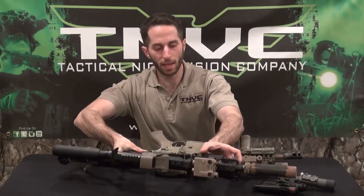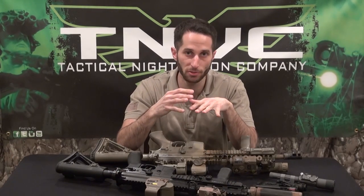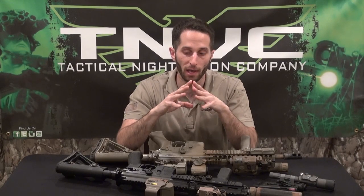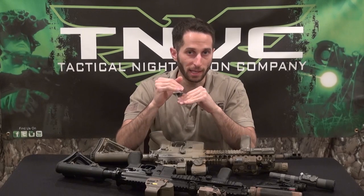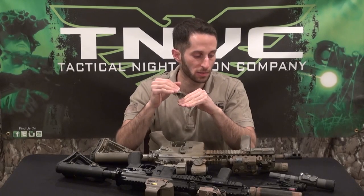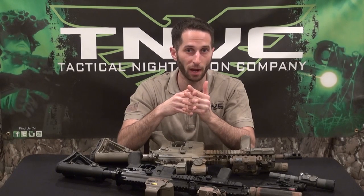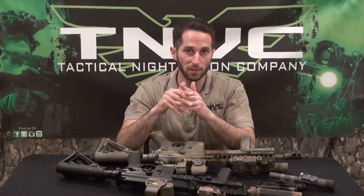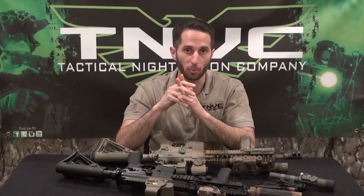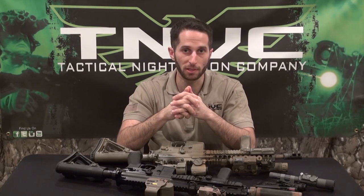That pretty much covers the vast majority of the restricted lasers we offer here at TMVC. Again, they are restricted — they can only be purchased at an agency, department, or unit level, and cannot be purchased by individuals. If your agency is looking to get into some of these higher-power lasers, please take a look at our website, read some of the specs, give us a call, shoot us an email, and we can get the proper paperwork out to you and start the bid rolling. Thanks for watching and we'll see you in the next video.